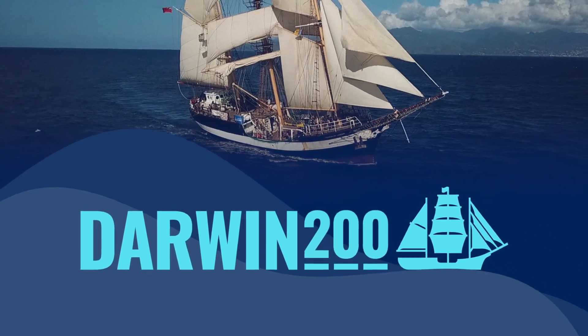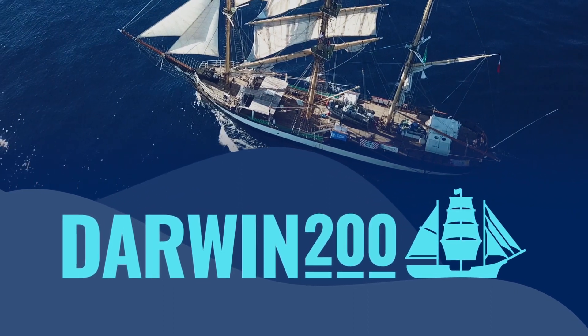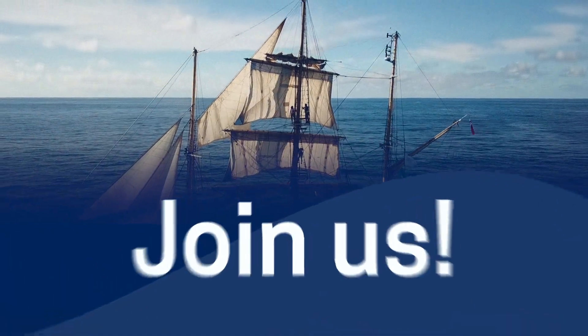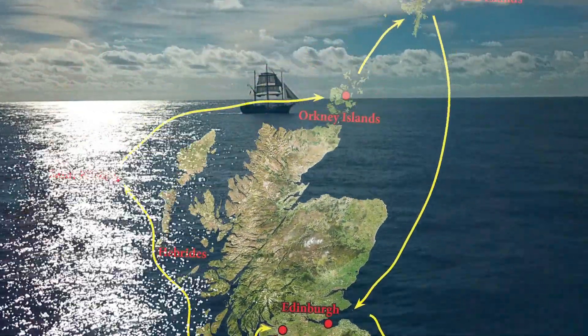Darwin 200 is beginning a voyage around the United Kingdom in preparation for our main global journey of discovery. We want you to take part in our UK voyage. Join us on the spectacular Tour Ship Pelican, learn how to sail, and discover the most beautiful and interesting of all the British Isles.